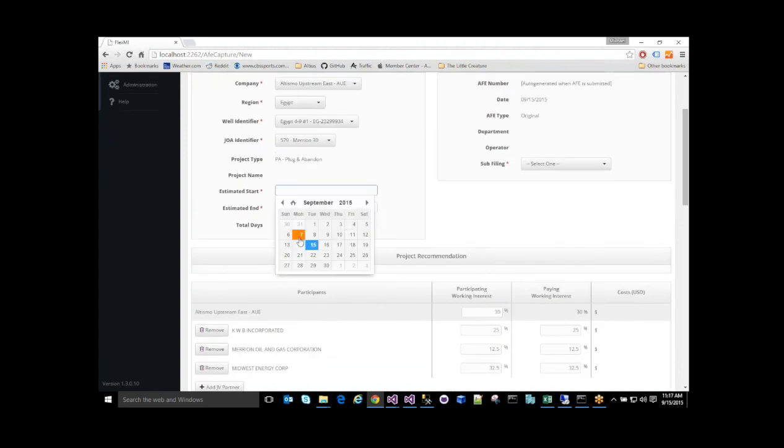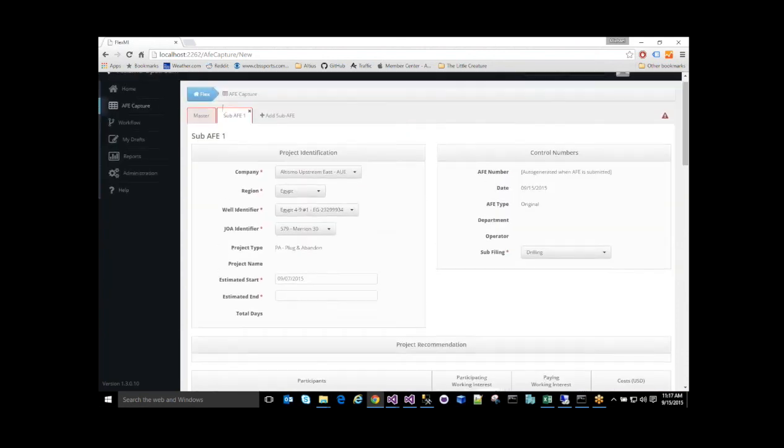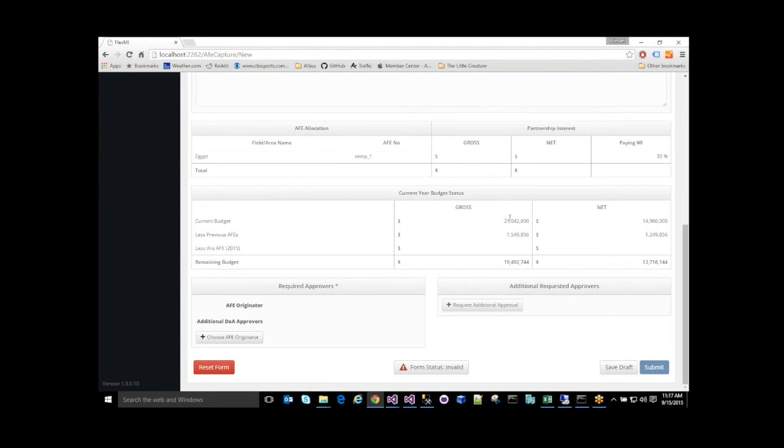What this will do is help us identify what partners will be involved in this project and import any existing agreements of working interest from our accounting system. This is one of our points of data integration — we're bringing in our partners and the associated working interest per project from accounting. As I scroll down, you'll see that the accounts brought in are specific to the project type selected. In this case, a plug-in abandoned project. If I had chosen a different project such as well services or well work, the list of accounts would likely be different. We only want to show valid information and valid options to a user at any time to limit both human error and inefficiencies. We can also see our budget information being brought in — this is information coming from our accounting system that represents the annual approved budget for this scope of work. And below that, we can see any AFEs and the aggregated cost of the AFEs that have already been submitted against that same scope of budget.